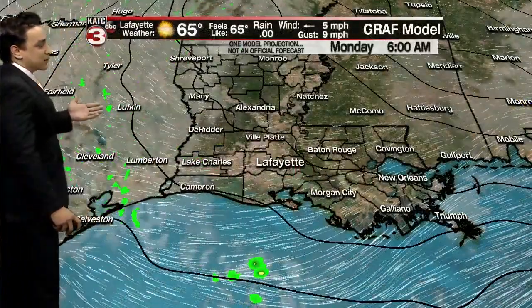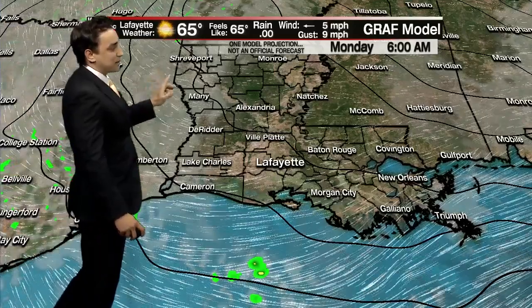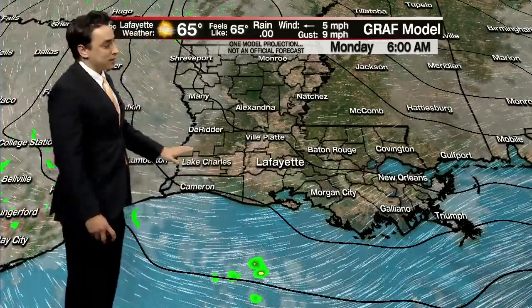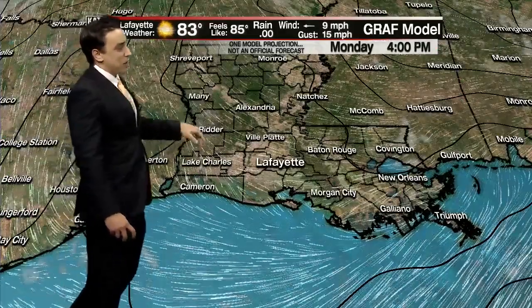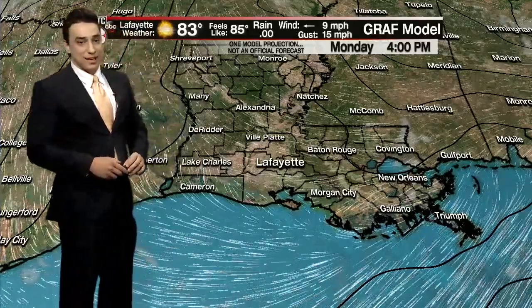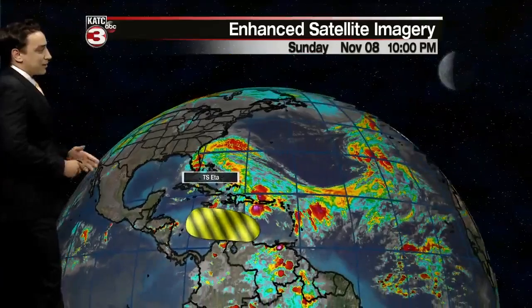Here we go with the forecast model. We're going to see clearing skies a little bit later on tonight into tomorrow morning as low temperatures drop back into the mid 60s. Some patchy fog will be possible early tomorrow morning as some lingering moisture remains in place, but then that'll give way to fair to mainly sunny skies tomorrow afternoon — a pretty warm day out there.